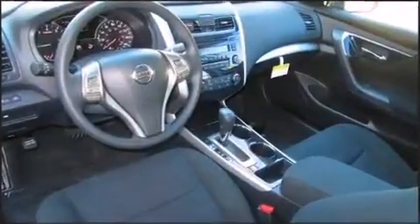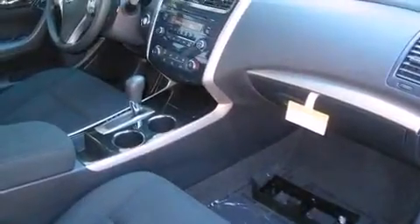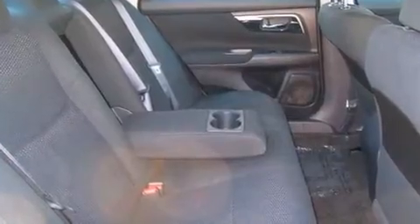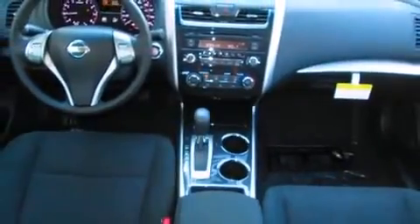Passenger security is always assured thanks to various safety features such as dual front impact airbags with occupant sensing, head curtain airbags, traction control, brake assist, a security system, and four-wheel disc brakes with ABS. Electronic stability control stands out as a technologically savvy innovation, keeping you better connected to the road.